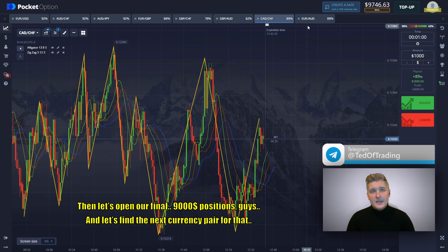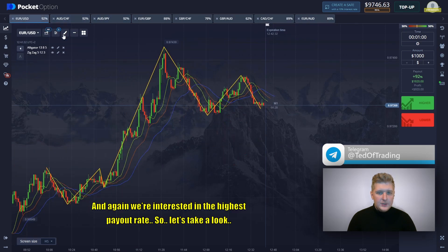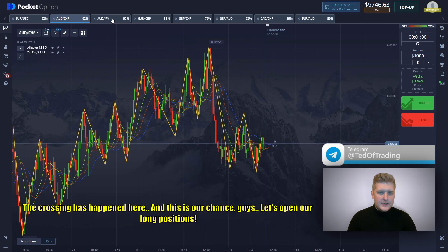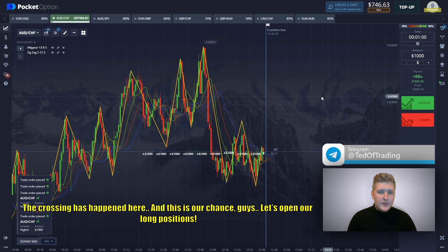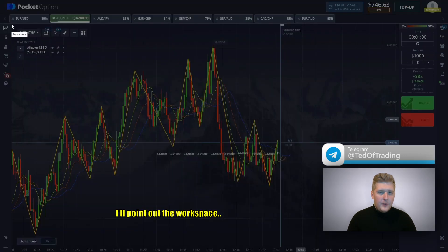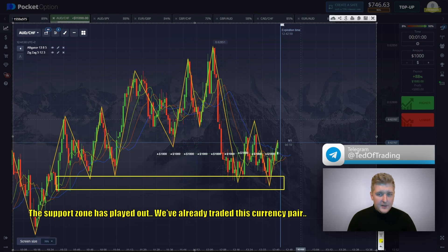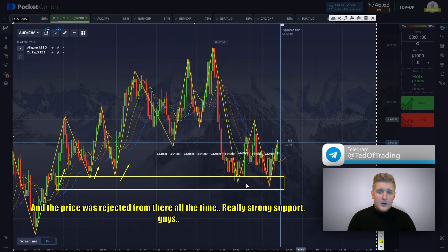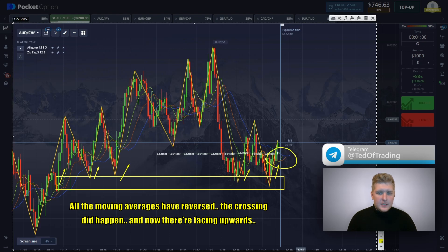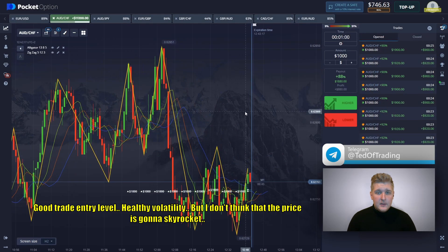Let's open our final $9,000 position and find the next currency pair — again, we're interested in the highest payout rate. The crossing has happened here and this is our chance. Let's open our long positions. I think the price should go to the upside. I'll point out the workspace. The support zone has played out — we already traded this currency pair and the price was rejected from there all the time. Really strong support. All the moving averages have reversed; the crossing did happen and now they are facing upwards. Good trade entry level, healthy volatility.